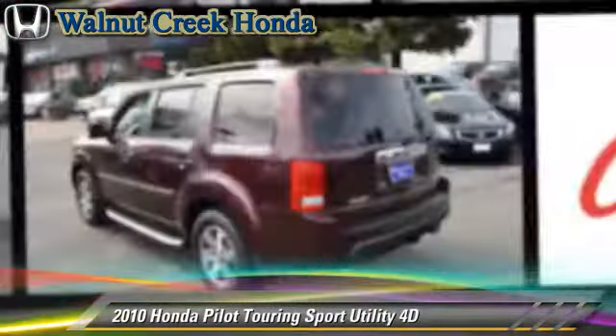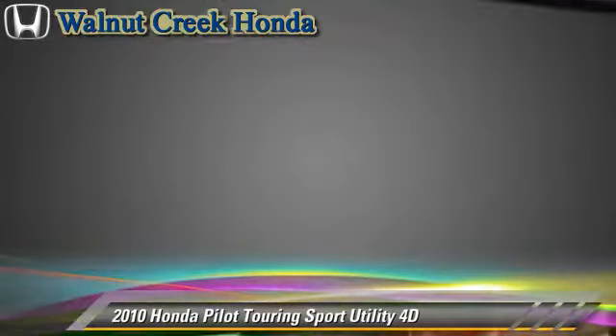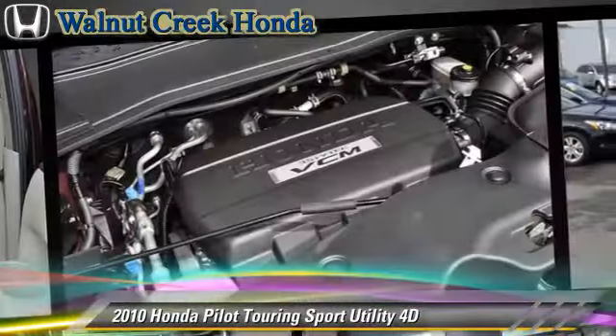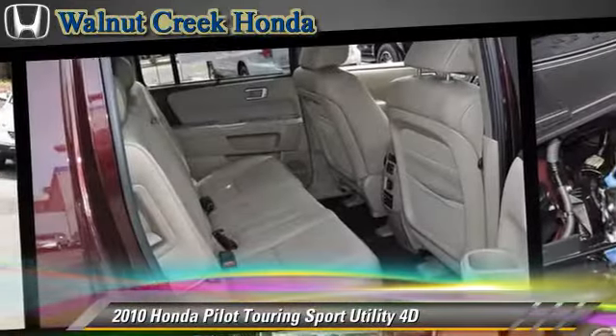The 2010 Honda Pilot Touring, powered by a 3.5-liter VTEC V6 engine with a 5-speed automatic transmission with overdrive, this 4-wheel drive sport utility vehicle with fewer than 40,000 miles on the odometer gets up to 22 miles per gallon. This Honda features alloy wheels, hill start assist, and 4-wheel drive.